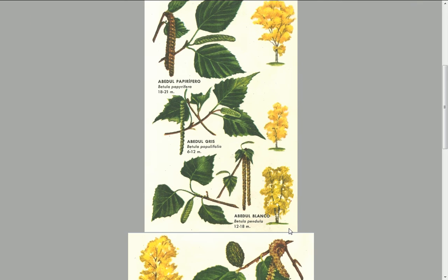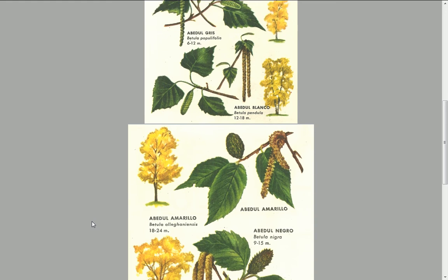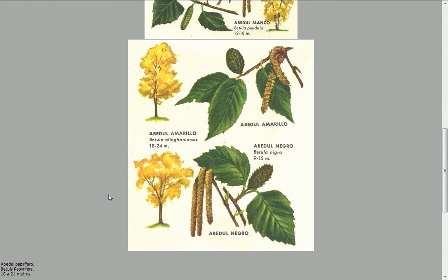Abedul blanco, Betula péndula, 12 a 18 metros. Abedul amarillo, Betula alleghaniensis, 18 a 24 metros. Abedul negro, Betula nigra, 9 a 15 metros.